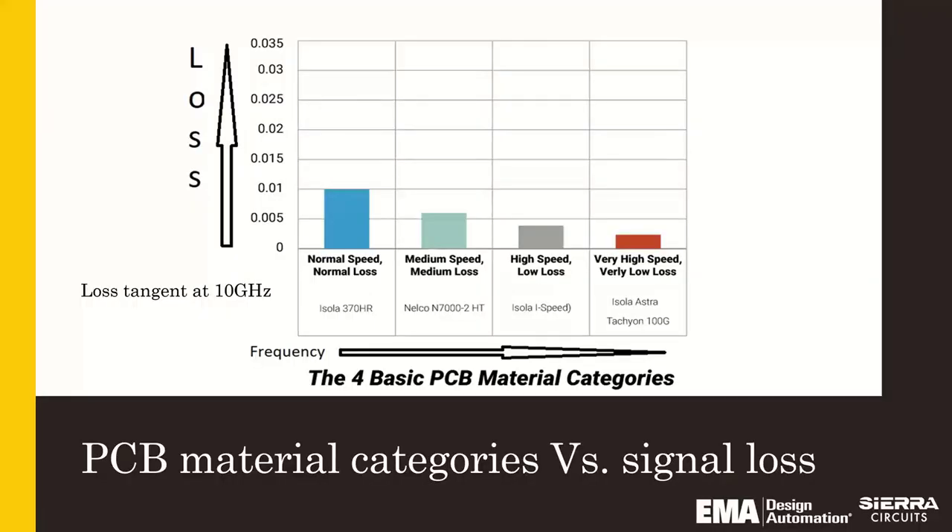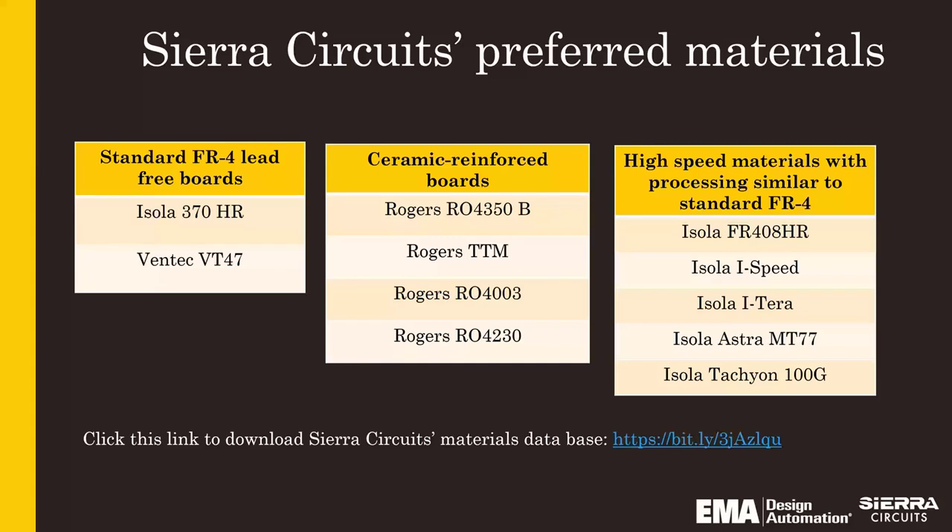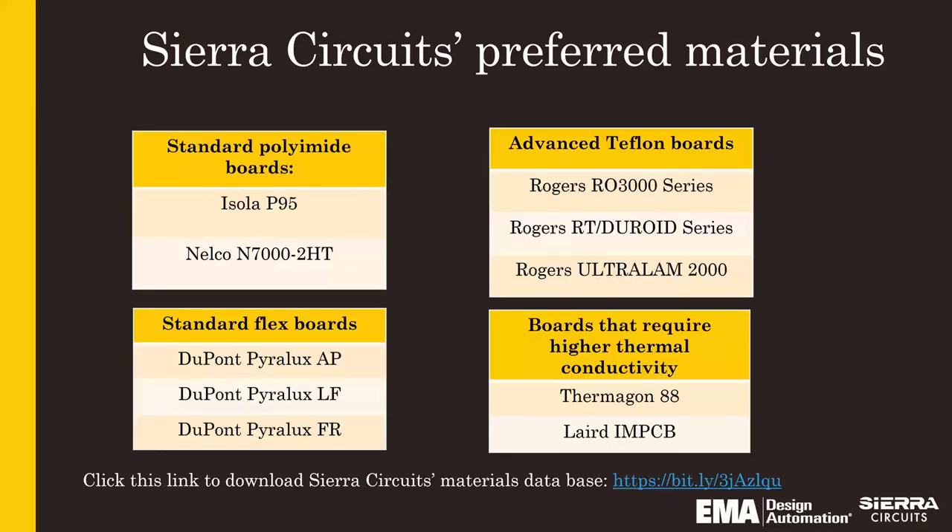These are the materials we work with every day. If you find yourself trying to pick a specific material, you should definitely talk to your manufacturer, understand what they're comfortable with and what they've manufactured before, because every material is different for a different manufacturer — but these are the standard materials we prefer. This presentation is not about flex, but we have put in some flex materials there. If you want a presentation or a webinar on flex, we can arrange for that.